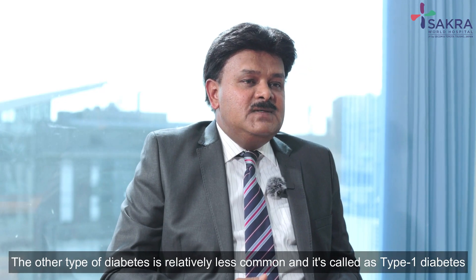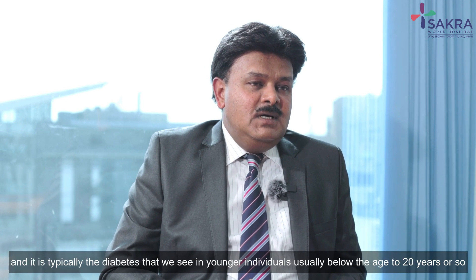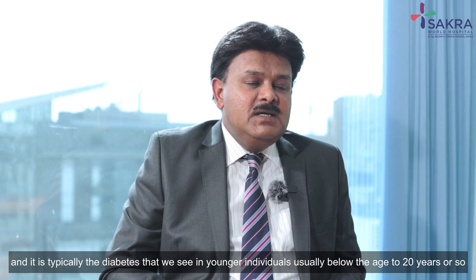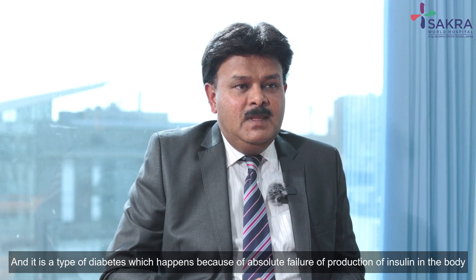The other type of diabetes is relatively less common and it's called type 1 diabetes. This is typically the diabetes that we see in younger individuals, usually below the age of 20 years or so.